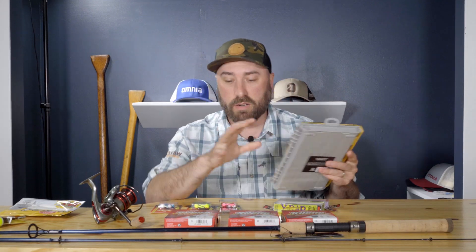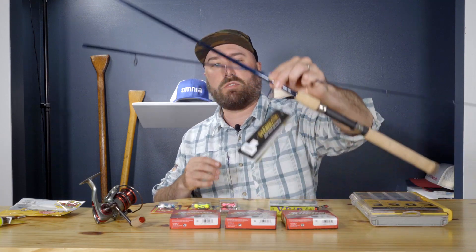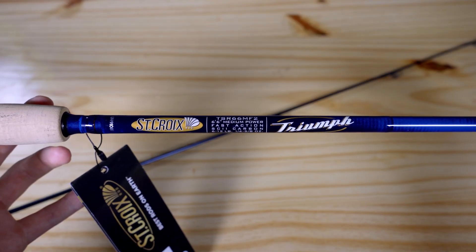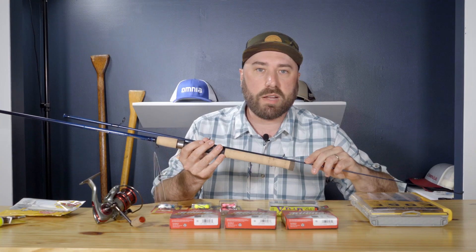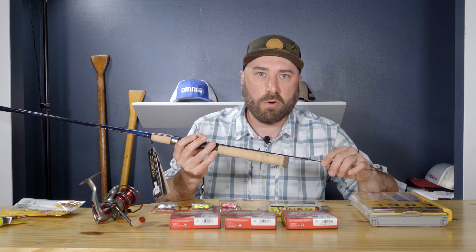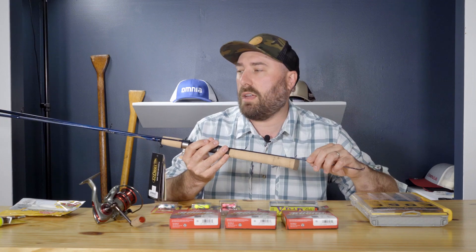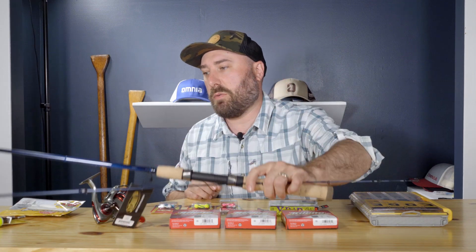It's going to hold everything we need to bring, aside from the line and maybe some bobbers. For rods, I like a 6'6" medium-light to medium — sometimes medium-heavy depending on what you want, but medium to medium-light for me. The St. Croix Triumph is the perfect option for me. It's a good price point — right around a hundred bucks — and it's a two-piece, which is easy for transportation, easy to pack away, keeps it safe, and keeps it ready to get strung up when you're ready to fish.